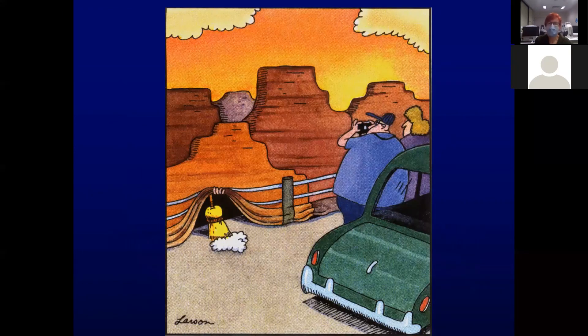Thank you very much for your attention. I'll hand over now to Dr. Flax.